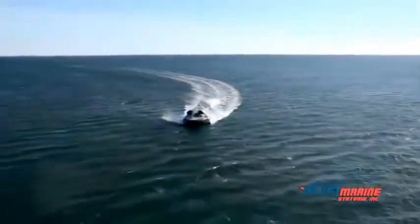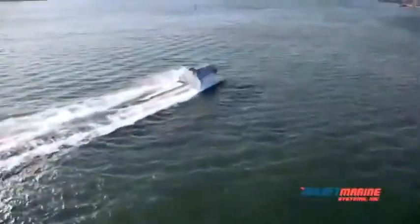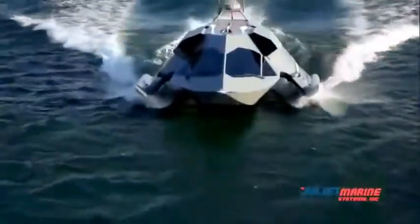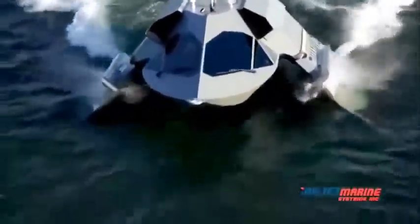Ghost technology is suitable for Fleet Force Protection, Special Operations, Command and Control, and Mine Warfare and Detection. Ghost is a fast, agile, long-range, super-cavitating, semi-submersible surface craft.